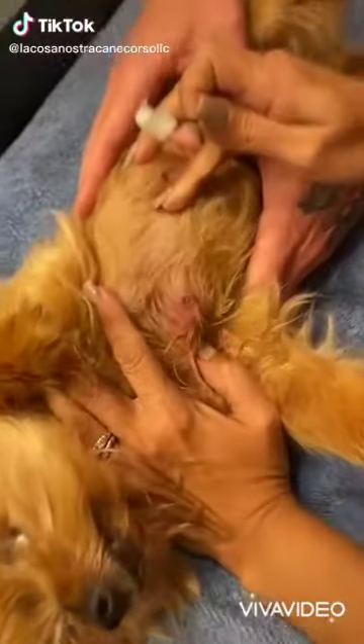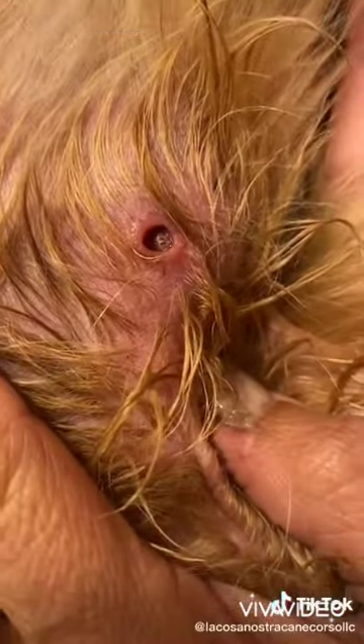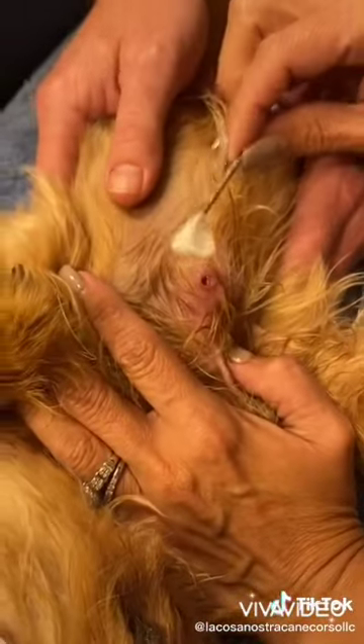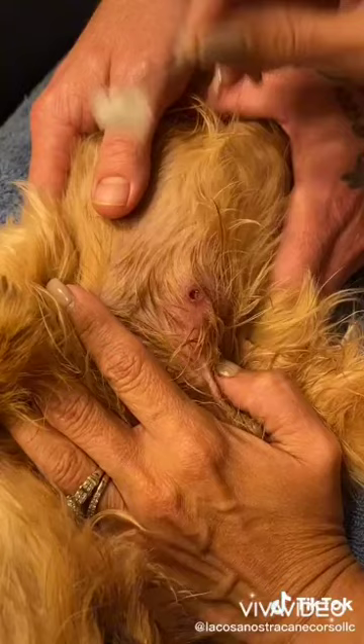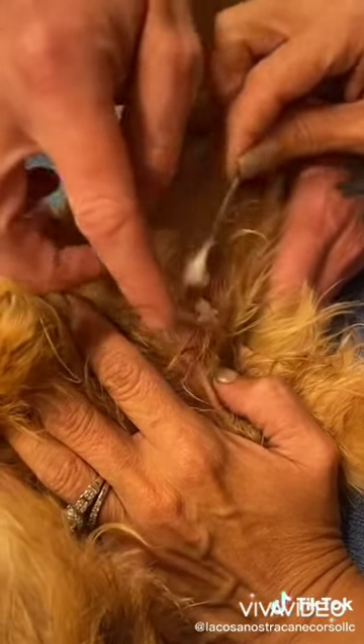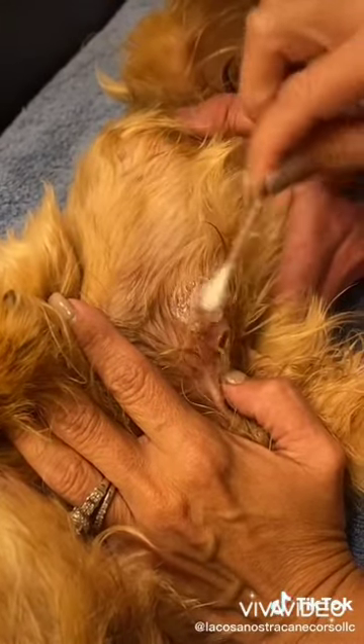Okay guys, we have discovered that our little dog Rocco has a botfly in him. We're gonna take this out right now. First thing I got is some Vaseline and I am going to suffocate him right now.